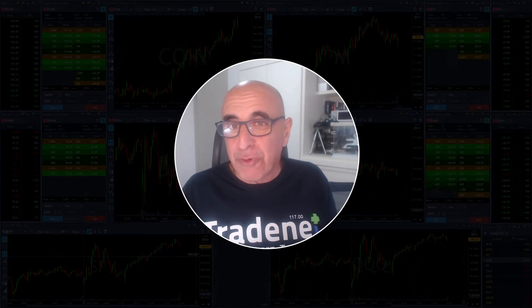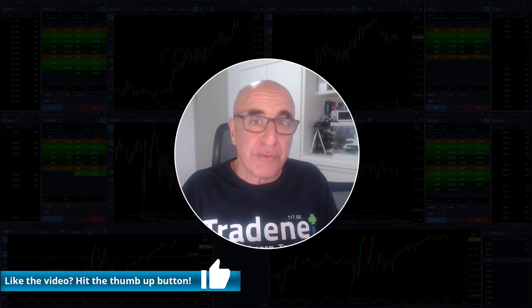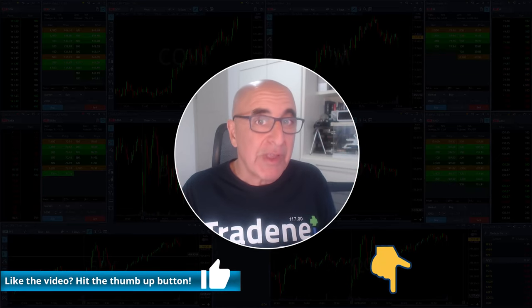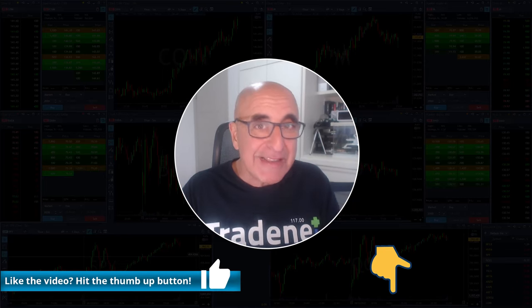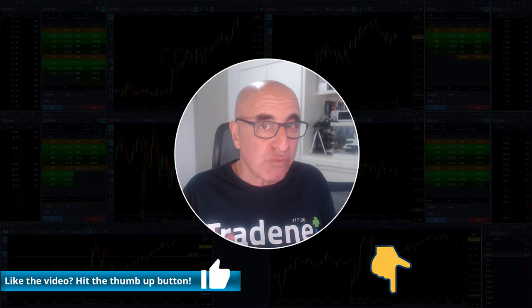Thank you again for joining — please hit that like button and don't forget to sign up for the services right here below if you want to join me in my live trading room session each and every day. There's a link right here below. Now let me welcome my trading room members and start the trading session right now.